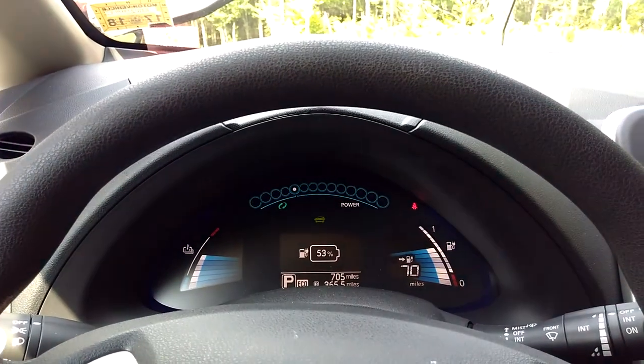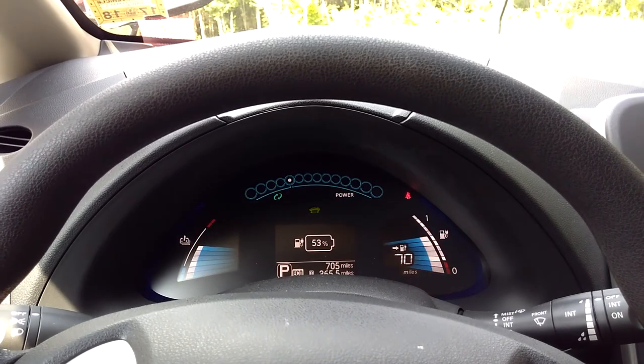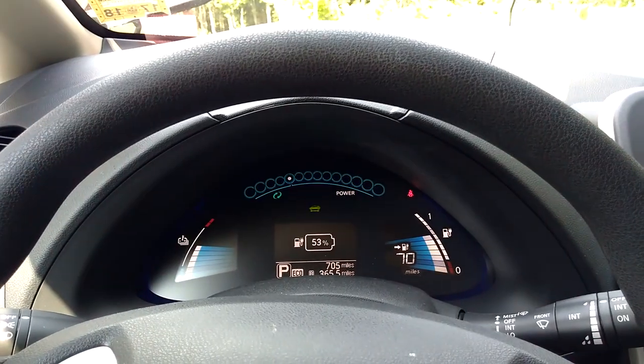Just started her up and she is running. 53% charge, 70 miles to go.